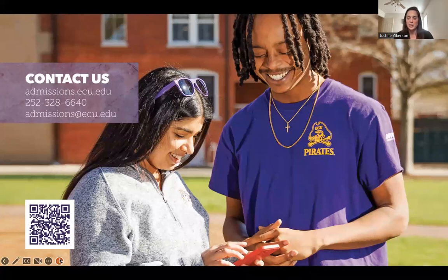We really hope you can come down to campus, visit us, take a tour, come to an academic day, and explore everything that ECU has to offer. Thank you so much.